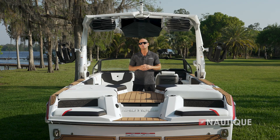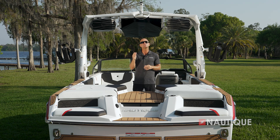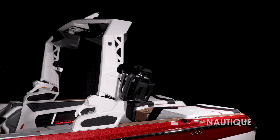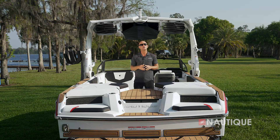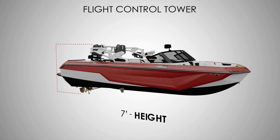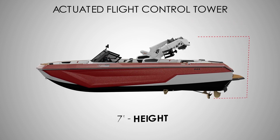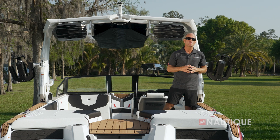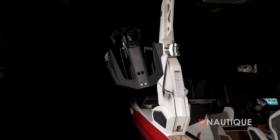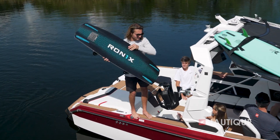The GS22 has two tower options for 2024. Our standard flight control tower provides the perfect tow point for wakeboarding and wakesurfing, and manually folds for storing your boat or traveling under bridges. Or you can opt up to our actuated flight control tower, which folds up or down at the touch of a button. The manual flight control tower has a height of 10 feet 6 inches when up, and 7 feet when folded down. The actuated flight control tower has a height of 10 feet 9 inches when up, and 7 feet when folded down. Rotating board racks come standard on all GS Series boats, or you can opt up to our Nautique strapless board racks — with a wide fork to fit any size wakeboard or wakesurfer, and overmolded in rubber so your equipment and racks stay protected from each other.